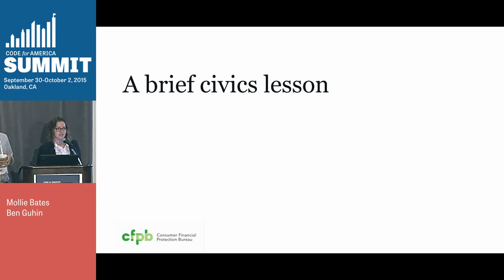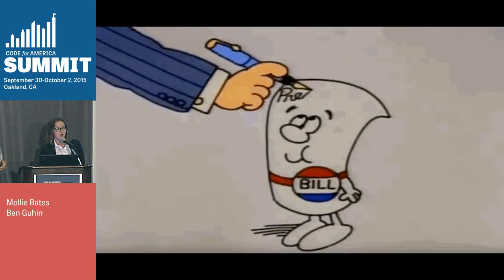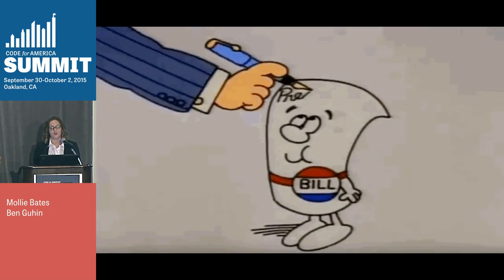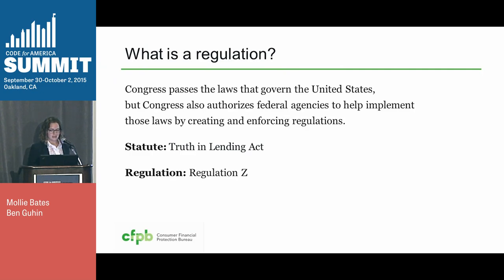We want to give you a brief civics lesson, in case it's been a while since you took Poli-Sci 101. You may remember the Schoolhouse Rock video, where a bill tells children how difficult it is for a bill to pass through Congress and become a law. And it is difficult. But there's a lot of work after that. Bills that pass give federal agencies, like ours, the authority to implement the statutes and the bills by enforcing and creating regulations. CFPB does both of these things — we enforce existing regulations, and we amend or write new ones.